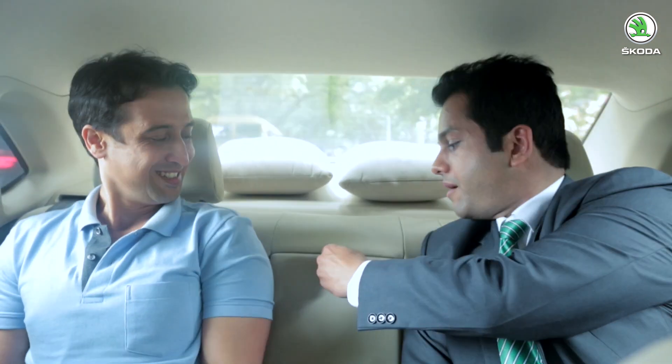Sameer highlights that the rear seat in the Rapid is by far the best in the segment and checks that Mr. Kumar is comfortable and the AC is working fine. Mr. Kumar is impressed: "It's working perfectly fine. I can stretch my legs all the way to the front. The back support and thigh support are quite comfortable. I'm feeling a bit pampered right now." Sameer points out that Mr. Kumar can also put down the armrest for better comfort, and notes that the rear seat is good enough to accommodate three people.